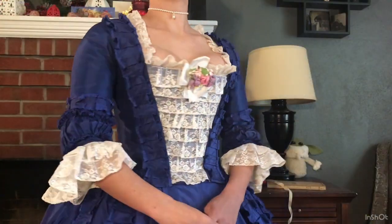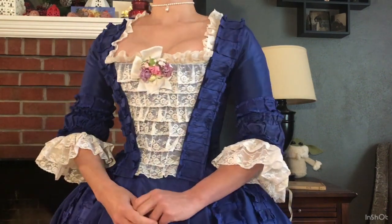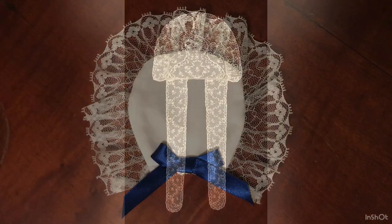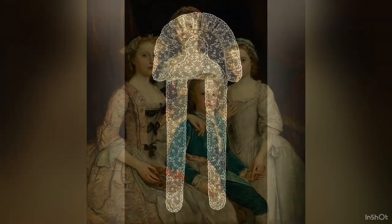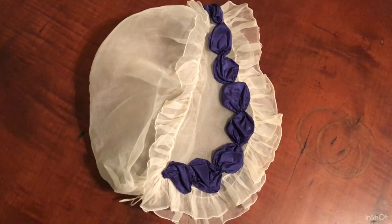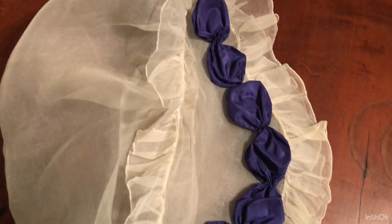The finishing touches are lace elbow ruffles and a lace neck tucker to fill in the neckline. Even though it's adorable, Felicity's pinner cap isn't accurate to the 1770s — it was probably based on examples from the 1750s, but would have been woefully out of fashion by 1774. To give the same look, I'm going to wear a cap made of silk gauze in the style of the 1770s, trimmed with the same blue silk as the gown.